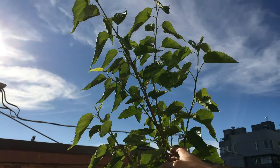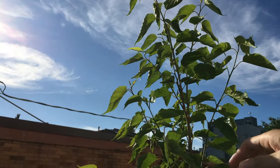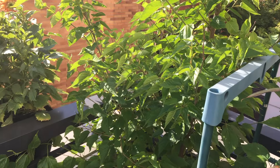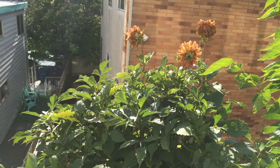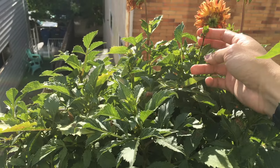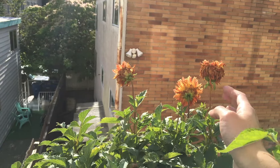Mulberry looks pretty much the same. I don't see any new flowers or fruits anymore. Dahlia — you can see it's still sending out some new flowers, and these older flowers are just fading away now.